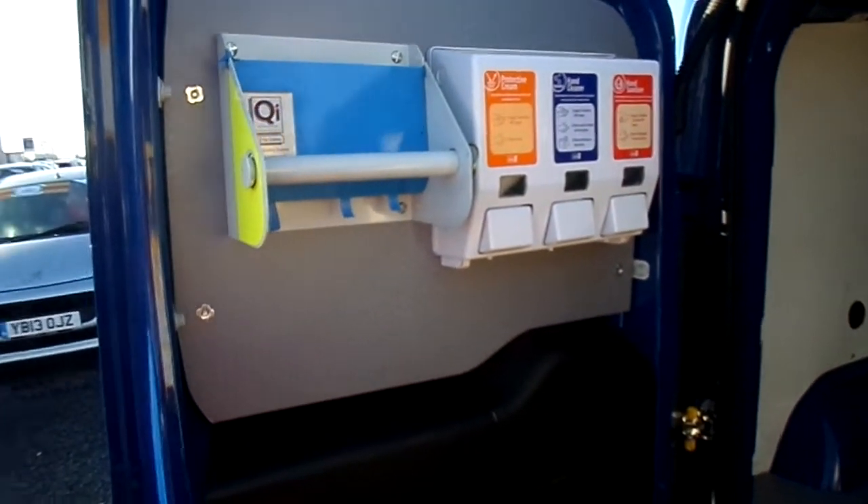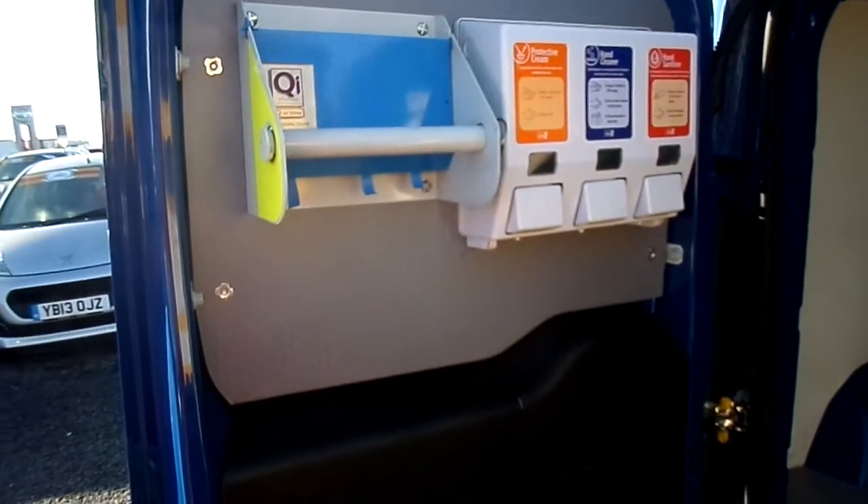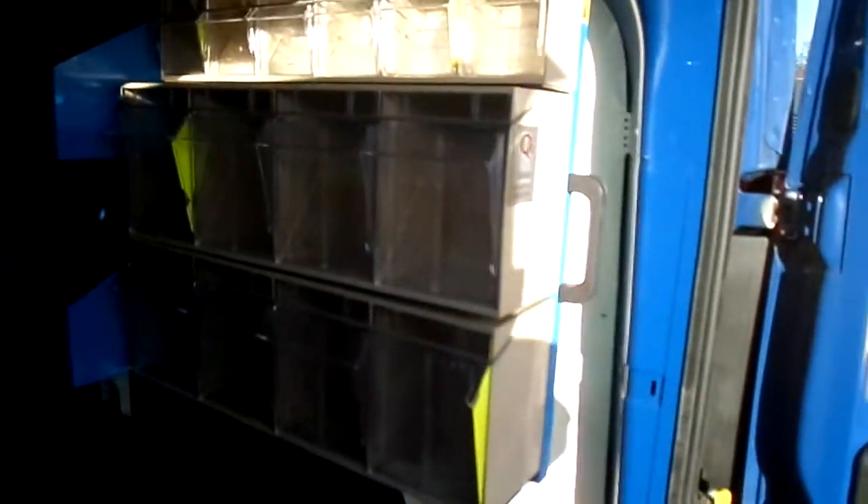Fully racked out in the back — you can see you've got all your holders for your hand creams and hand cleaners, a towel rail, and a storage compartment underneath. There's full racking in it as well, and as mentioned, a full steel bulkhead.